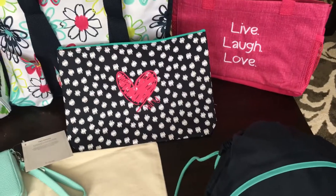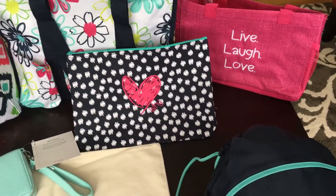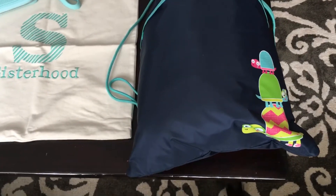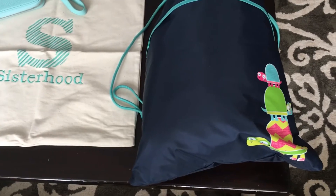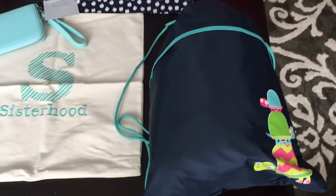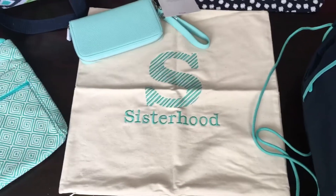Next you have our hot pink bag with 'live, love, and laugh' — how cute! Also look at the cinch sack with the turtles — we have turtles this season and it's adorable. This is screen printed on, so your customers don't pay any extra; it comes on the bag just like that.